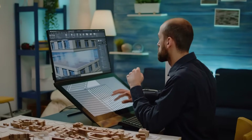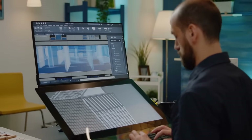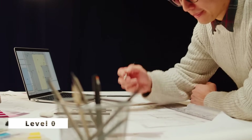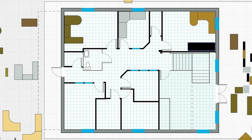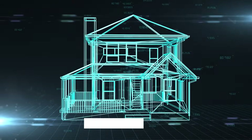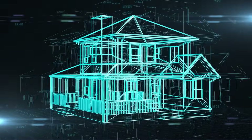As building information modeling has evolved over the years, different levels of BIM maturity have been established to describe the extent of its integration in a project. Level 0 is the most basic level, with no collaboration or 3D modeling involved — it involves using traditional 2D CAD drawings. Level 1 involves a combination of 3D CAD and 2D drawings for production information, but there's still limited collaboration between stakeholders.